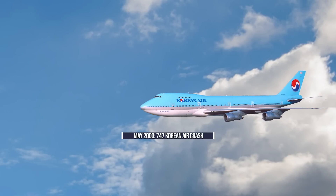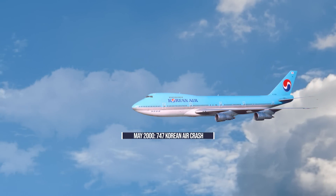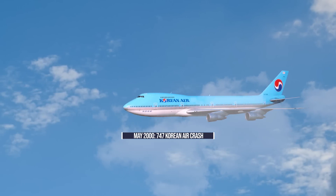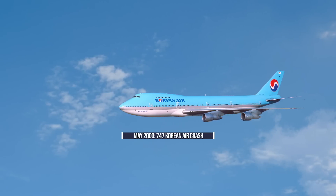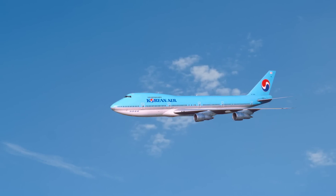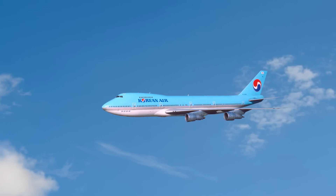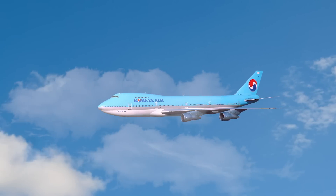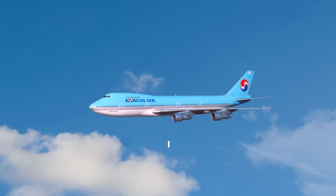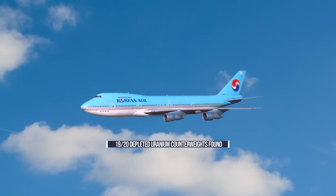In May of 2000, over 20 years ago, UK air accident investigators searched the bottom of a lake near London's Stansted Airport for panels of depleted uranium from a crashed Korean Air 747 jumbo jet. When the BBC had written the article, investigators had recovered 17 out of 20 of the panels, which were part of the aircraft structure and function. The final air accidents investigation branch report notes that all of the weights bar one were identified and disposed of during recovery.